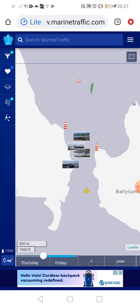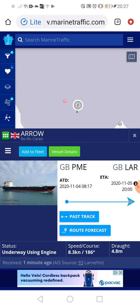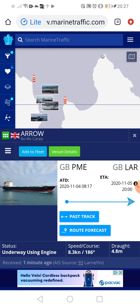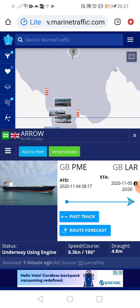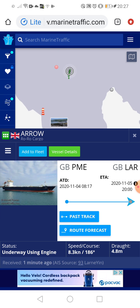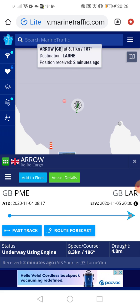Welcome to this video. I'm on MarineTraffic.com again. Today we're doing a video on the Arrow — we haven't done any videos on the Arrow since the previous one. The Arrow is coming into Larne today so I'm just going to track it.